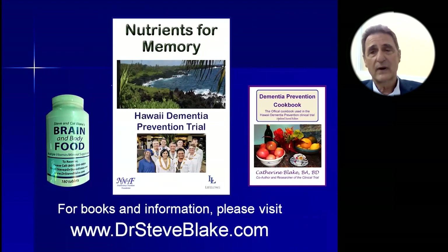Thank you very much for being here today. This is my book, Nutrients for Memory. My wife wrote a book called the Dementia Prevention Cookbook — she actually wrote it and gave it to participants in our study. You can also benefit from this cookbook, because it's not enough just to know what to do; you need to know how to do it and how to make delicious recipes too.